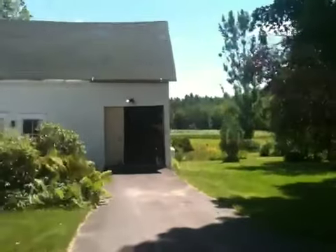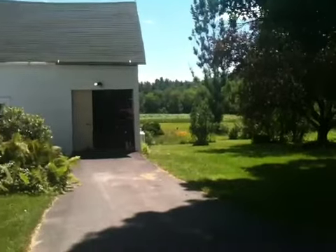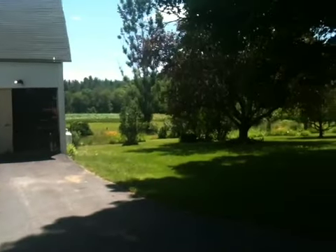One is ensconced in the wood shop. I suspect that is his new man cave and he will never come out again.